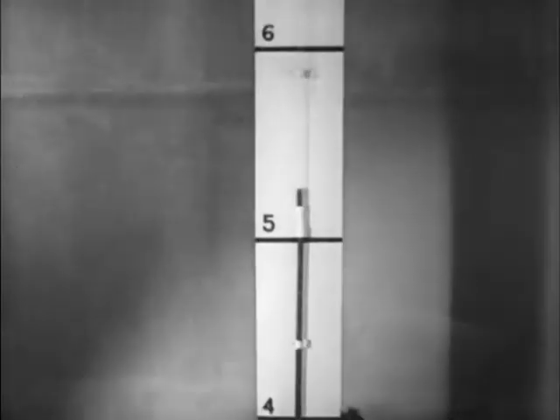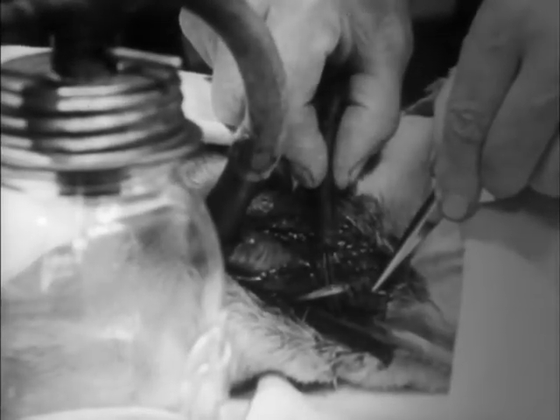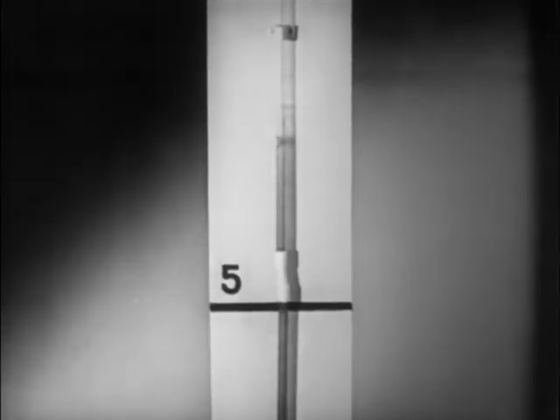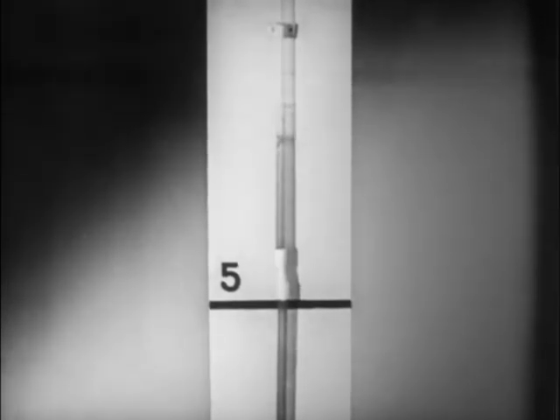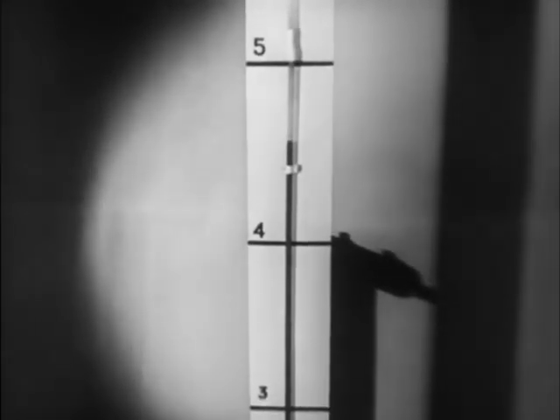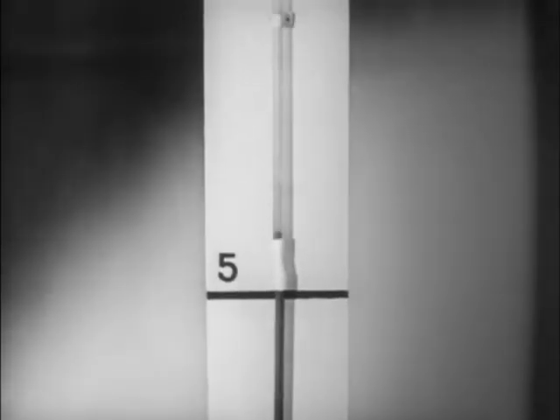The arterial blood pressure depends on the rate at which blood is pumped from the heart. This blood pressure apparatus is set up on a dog under an anesthetic. Stimulation of the vagus nerve slows down the rate of heartbeat and the pressure falls. As the rate increases, the pressure rises. Loss of blood from a wound results in a fall in blood pressure; too great a loss may cause death. Blood transfusion or injection of a salt solution can restore pressure to its normal level and often save life after extensive bleeding.